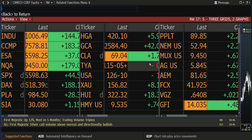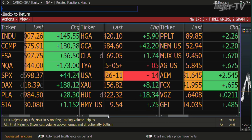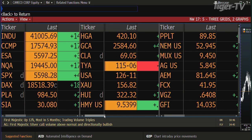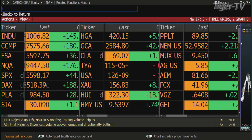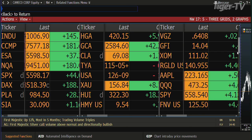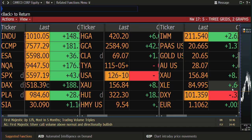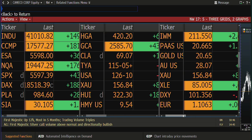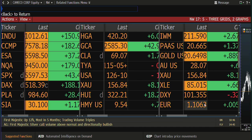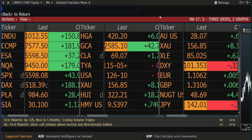Light sweet crude up a buck seventy at sixty-nine dollars five cents a barrel. Notes and bonds: the 10-year note trading down five ticks at 115.05, the 30-year down fifteen ticks at 126.09. King Dollar trading down, at 103.56. The euro is at 1.10, the yen at 142, and the British pound at 1.31 to one U.S. dollar.